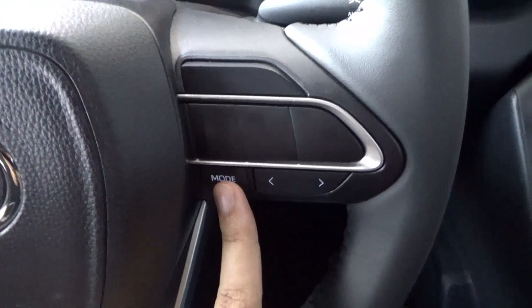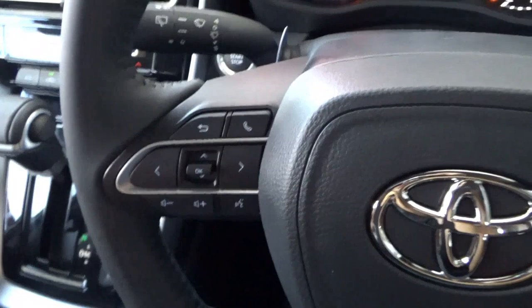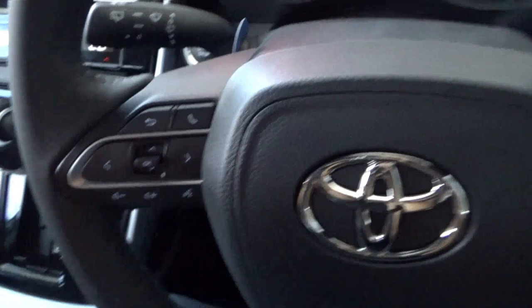On the steering wheel, the right spoke has controls for the various meter sources and the seat track button. The left spoke has volume and voice control. Four buttons control the MID display, Bluetooth, and call accept. The right stalk controls the lighting indicator with automatic headlights, and the left stalk controls the wipers. There is also an engine start/stop button.